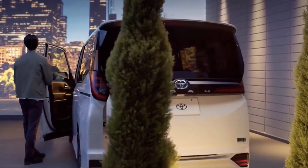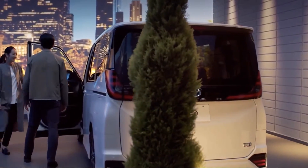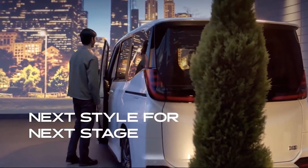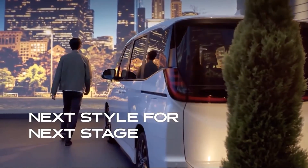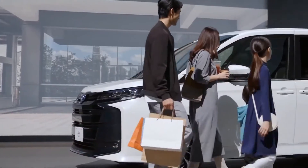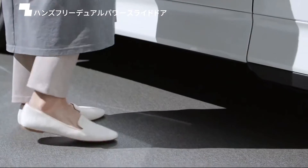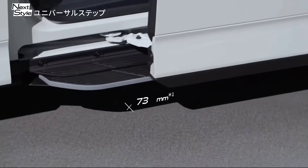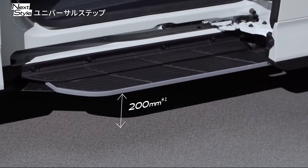Available in seven- or eight-seater configurations depending on variant for both the NOAA and VOXI, the seven-seater layout features captain seats for second-row occupants, while the third-row VOXI gets lower-profile one-touch folding bench seats, employing straight sliding mechanisms with a slide length of 745 mm.